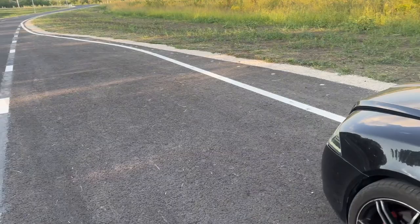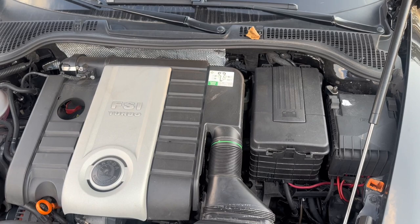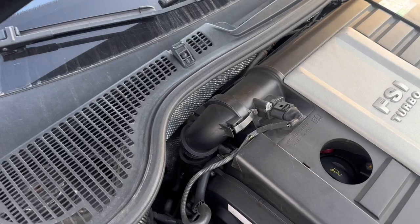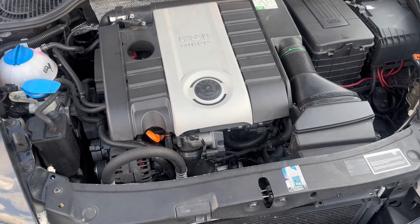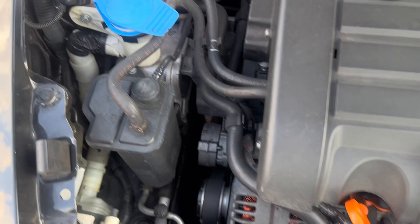Let me pop the hood and show you the engine. This is the 2-liter TFSI engine — you can see it has the Skoda logo even though it's a Volkswagen engine. Here is the intake going up, the air filter, and it goes back between the engine and the cabin where the turbo is — it's hidden so it's hard to show. You can also see the red coil packs from the Audi R8, the new heat exchanger, and the new engine mount.